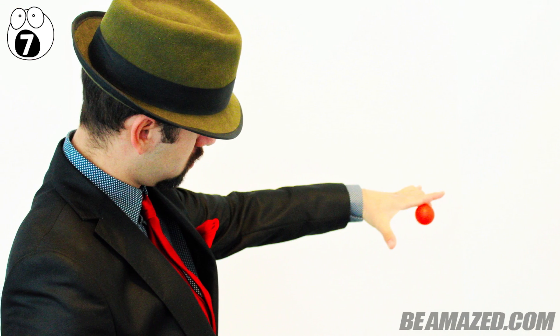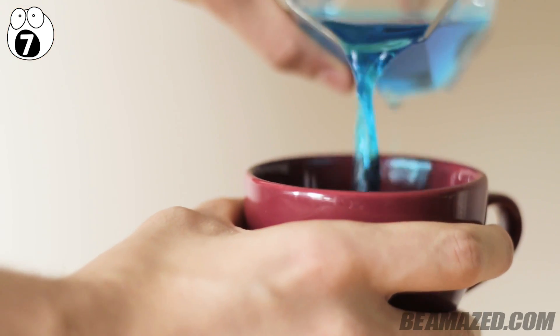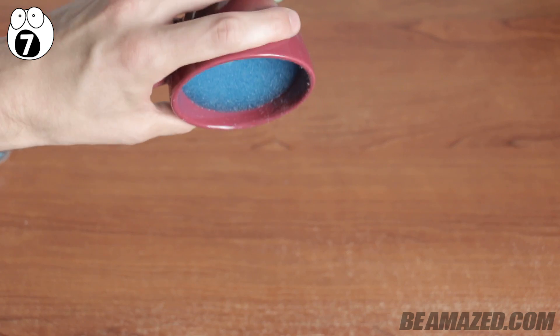Your friends will be amazed and will be begging for you to be the magician at their next birthday party. For more fun, you can add food coloring to the water to see what happens in bright new ways.